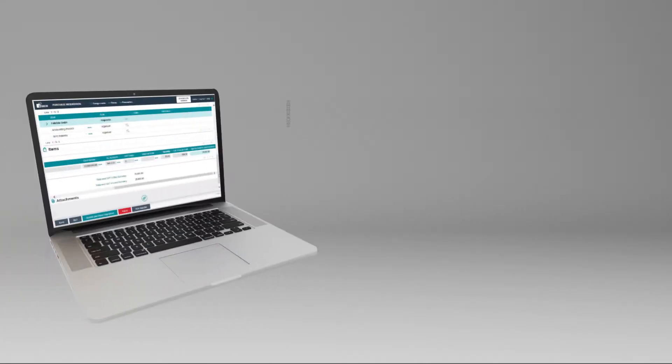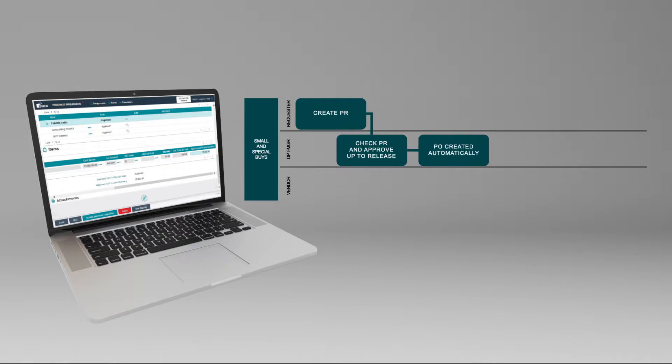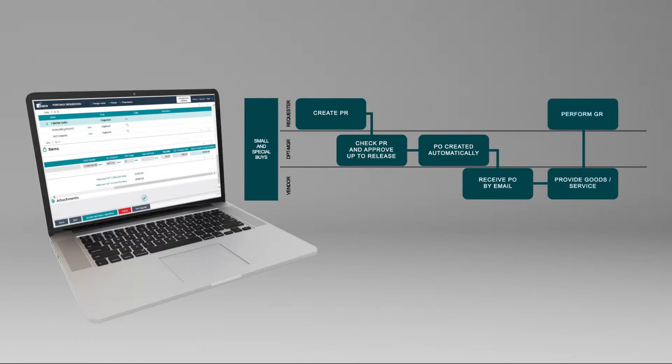Let's look at a couple of examples. For Small and Special Buys, once a purchase request is created and has gone through the process of validation by the corresponding managers, the purchase order is automatically generated and a PO form is sent to the vendor by email. Upon receipt of goods, the requester then generates a goods received and closes the PO.